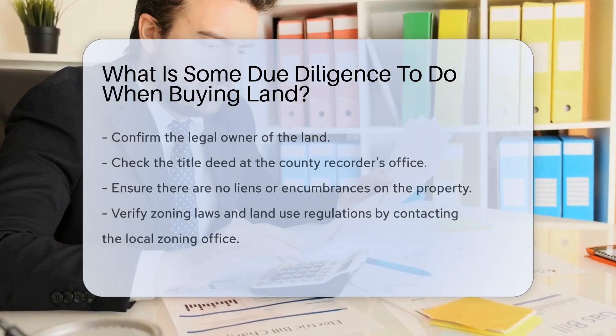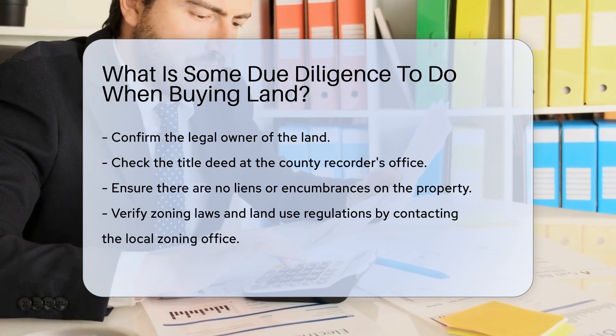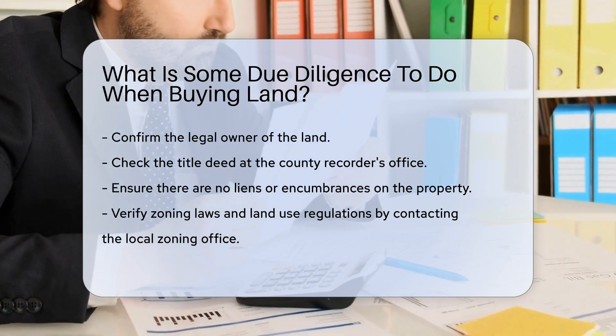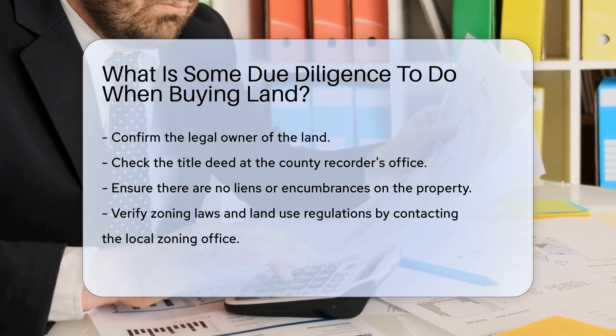When buying land, start by confirming the legal owner. Check the title deed at the County Recorder's Office. Ensure there are no liens or encumbrances on the property. Verify zoning laws and land use regulations. Contact the local zoning office for this information.